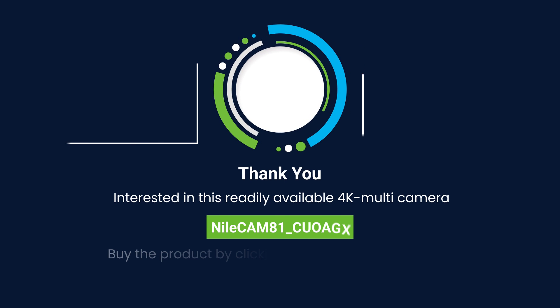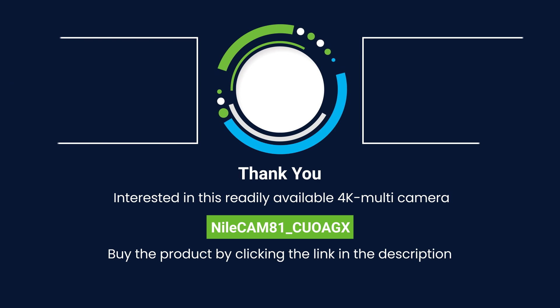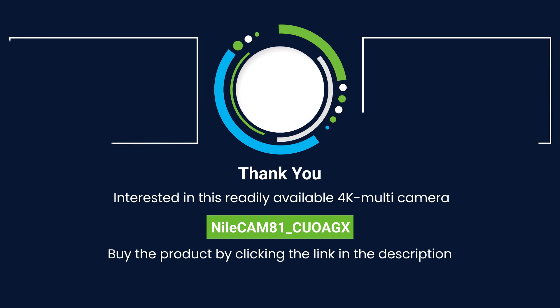If you're interested in this readily available 4K multi-camera solution to accelerate your product's time to market, then buy NileCam 81 CUO AGX from our web store by clicking the link in the description and evaluate it now.